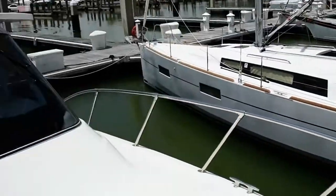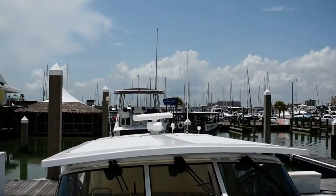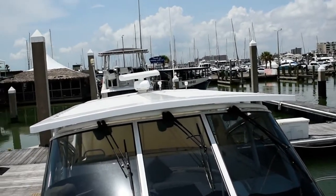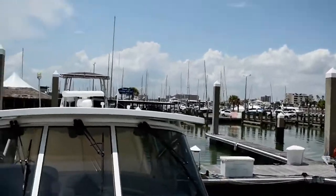This boat has just recently had a nice upgrade — a custom hardtop that the owners elected to install on this boat. Very nice install, looks like it's a factory installation. Looks very nice, custom hardtop.